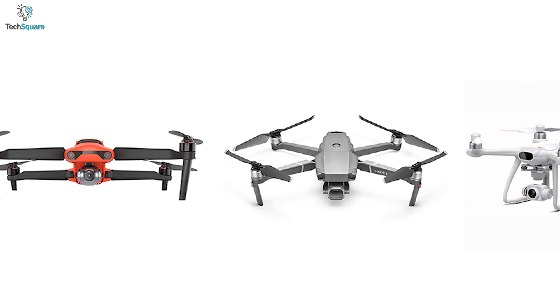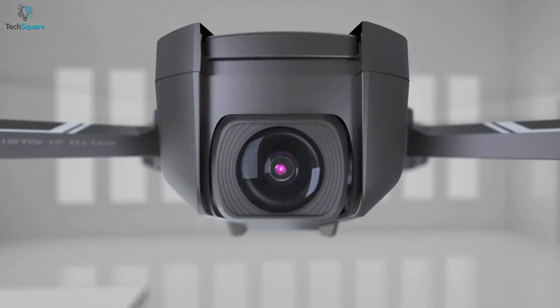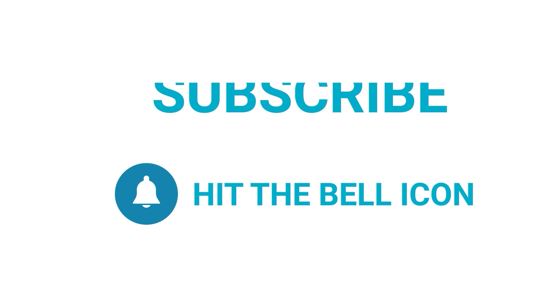So that was all about the top DJI Mavic 3 alternatives just for you. Which one do you want to buy? We would love to hear from you — please let us know in the comments. As always, thanks for watching. Like, comment, and share with your friends if you find this video helpful, and subscribe to our channel if you want more videos like this on your feed.